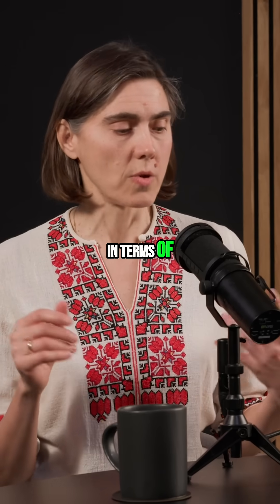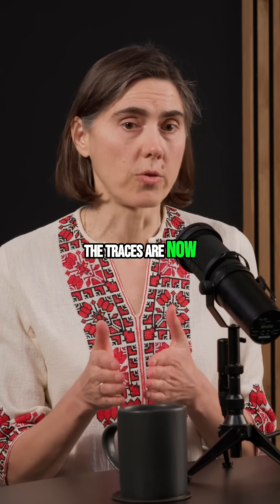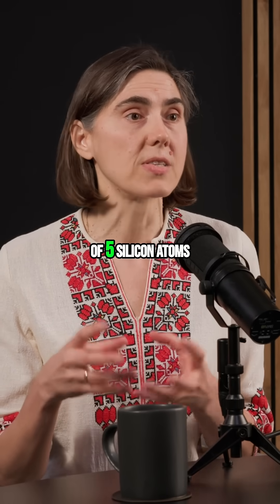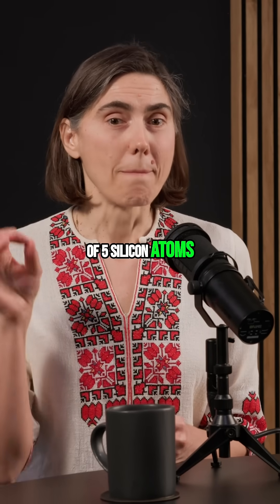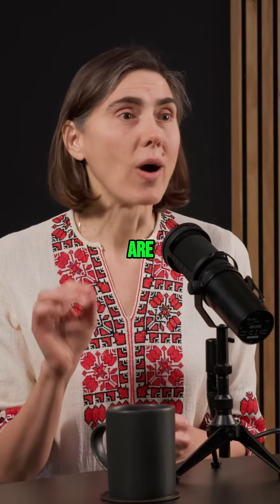If you just think in terms of electronic chips, the traces are now on the order of one nanometer, which is the size of five silicon atoms. But the ear can detect displacements that are one-tenth of that.